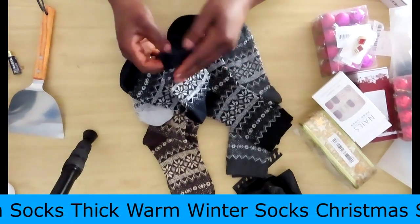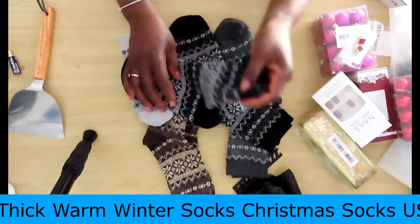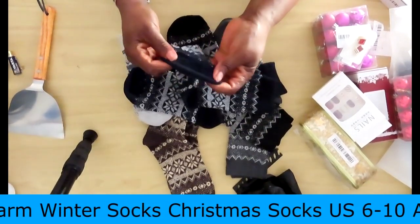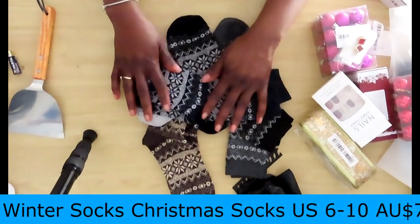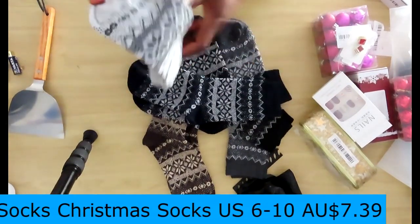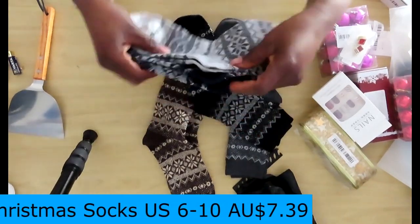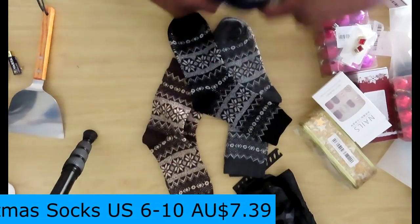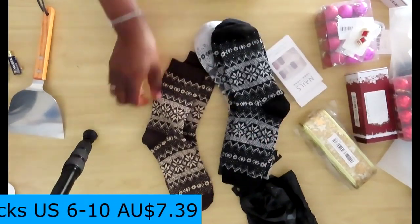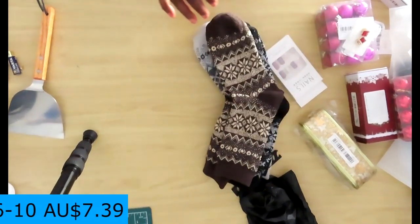I'm not fussy about what socks I wear — I like thin socks, he likes thick ones, and that's where we differ. He also insists they look manly. Notice I haven't chosen any bright colors — just plain colors he can wear underneath his work clothes. These are beautiful. So that's five items just for him in his Christmas stocking. I think that's really nice for those of you out there with fussy husbands — these socks will be ideal.